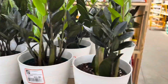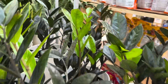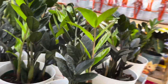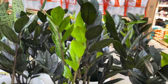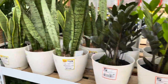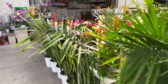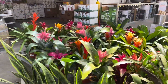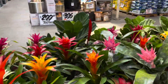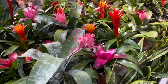We don't often see Raven ZZs. Got some new growth — the growth comes in that pretty green and it fades to black. All kinds of bromeliads and guzmanias.